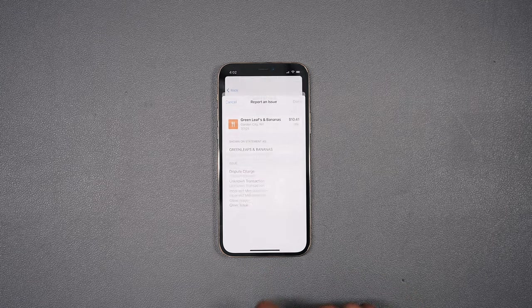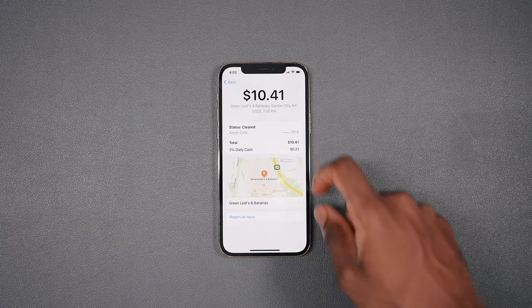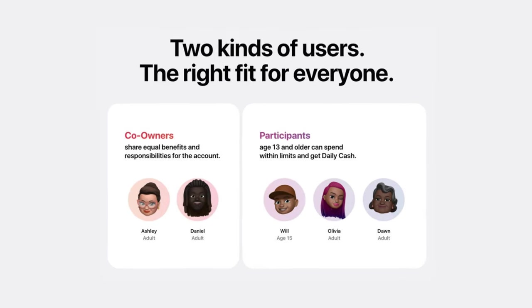If you don't recognize a transaction, you can tap on it, report an issue, and talk to a Goldman Sachs representative. Apple has also introduced Apple Card Family — you can share your Apple Card with members of your family sharing group, track their spending, pay a single bill, build credit together, and receive daily cash back. Anyone over the age of 13 can be added, which is a good opportunity to build your child's credit. I don't use this feature personally, but it's pretty cool.